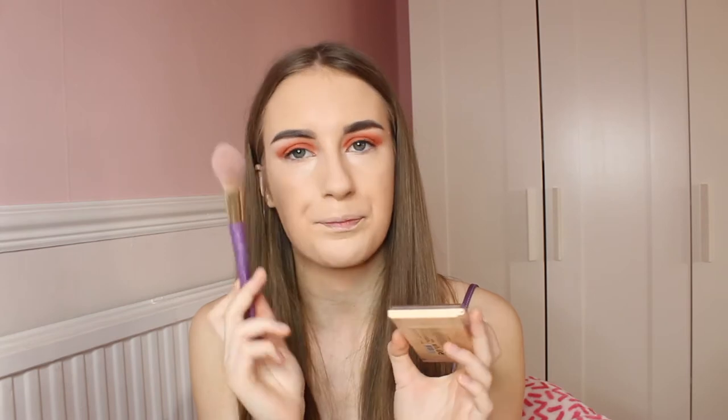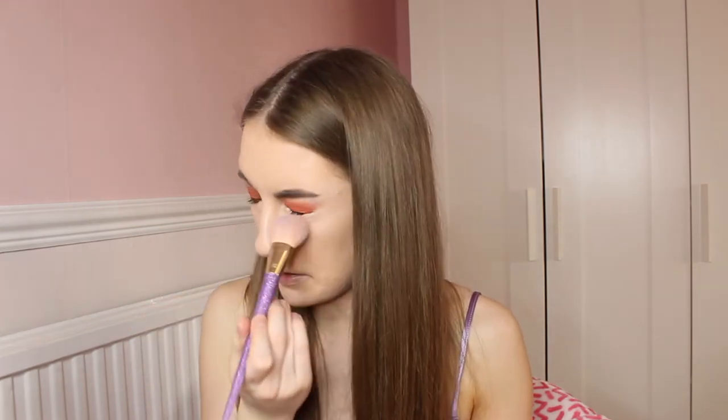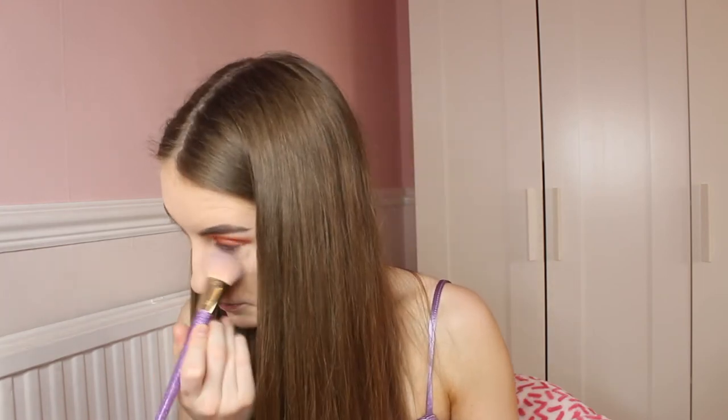Next up I will be setting my under eyes, otherwise they will crease really badly. I'm going to use my Revolution Powder in the shade P3, and I will be using the Real Techniques Brush in 302. This powder is a matte one and I am always in need of a matte powder because my skin is just so oily. I just got a bit of powder in my eyes — that is lovely.